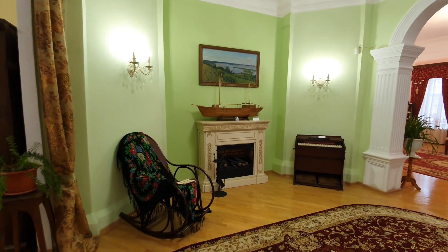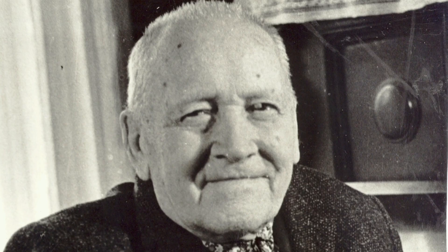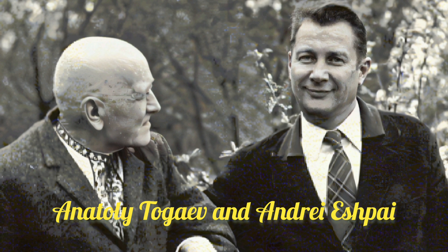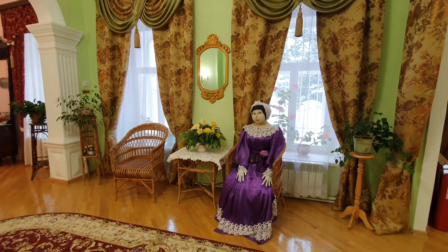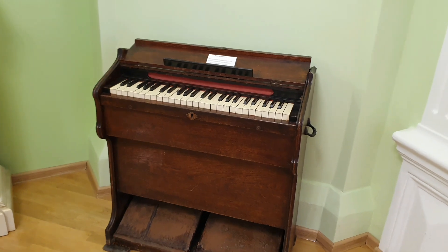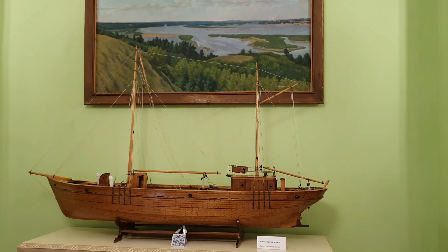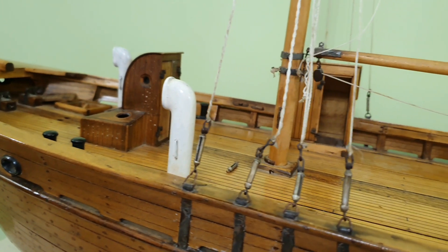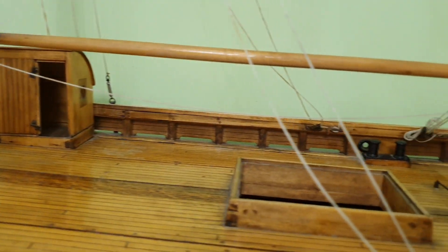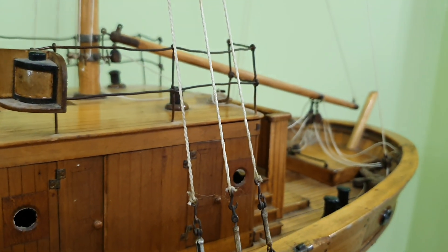An interesting exhibit in the fireplace room is the musical instrument physharmonium. This instrument was donated by composer Andrey Eshpay, who often visited Mariinsky Posad visiting his uncle, composer Anatoly Togaev, who lived here. It seems the merchant's wife likes to sit in this room and listen to the physharmonium. If you want to know more about the life of the owner of the house and what the physharmonium sounds like, scan the barcode.